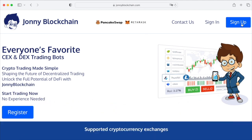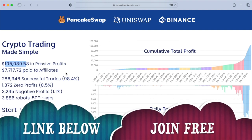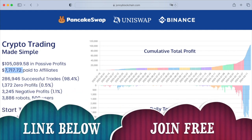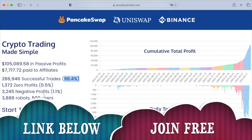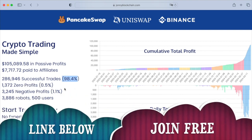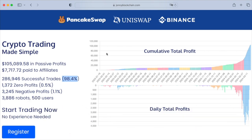You can create a free account by clicking on sign up or register. Looking at the platform stats, there's $105,000 in passive income generated for members so far, over $7,000 paid in affiliate commissions, and it also has an affiliate program. The performance record shows 98.4% profitable trades, 0.5% break-even trades, and just 1.1% negative trades — meaning losses. That 98.4% positive trade rate makes it an absolutely outstanding system. It really works and does what it says on the tin — a trading robot that works with PancakeSwap, Uniswap, Binance.com, and BinanceUS.